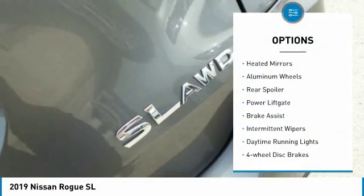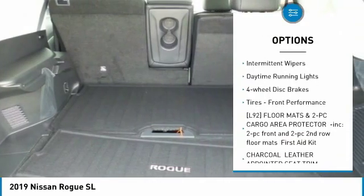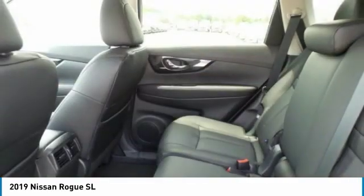All-wheel drive, heated mirrors, aluminum wheels, rear spoiler, power lift gate, brake assist, intermittent wipers, daytime running lights, four-wheel disc brakes, tires, front performance.